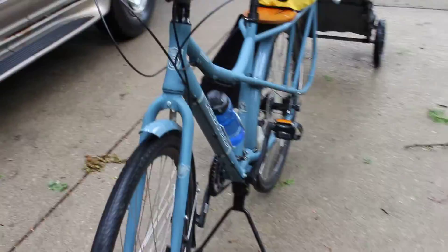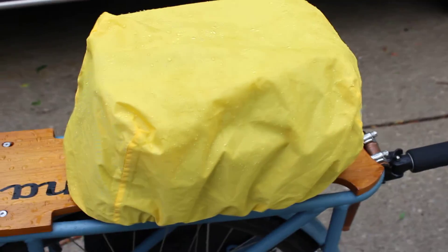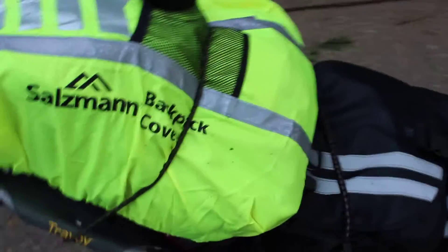Here it is, the Kona, completely soaking wet. But this time I was ready for the storm because I had the covers and backpack cover from Amazon.